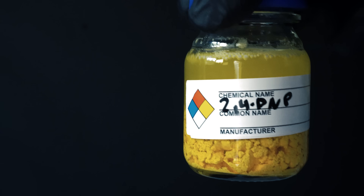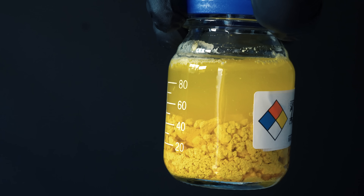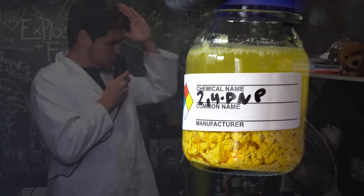I thought this synthesis was really fun, and I would probably do it again. However, I really don't have any need for 2,4-dinitrophenol. And also, all we yell at chemistry is crap.